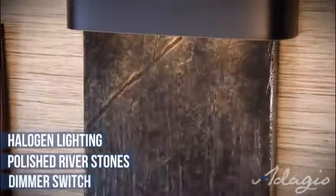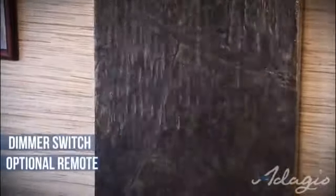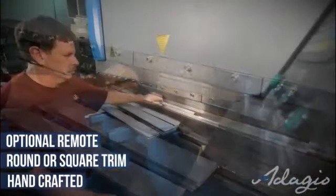All lights are controlled by a dimmer switch to create the desired ambiance, and an optional on/off remote is available for your convenience. The round or square decorative metal hood and tray are hand fabricated by skilled artisans.